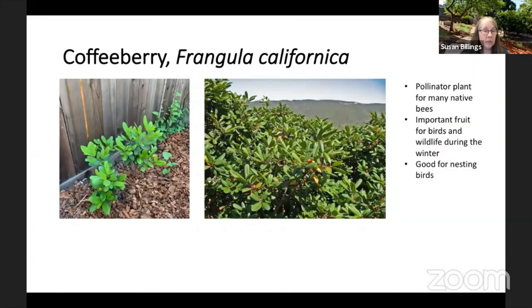Our last one is the coffee berry. This is one of the plants that I had planted about five years ago and it hardly grew at all. This year, all those bright green leaves on the small plant on the left are new growth because it's finally getting water regularly. The birds like to eat both the fruit and the seeds; it hosts a variety of butterflies and moths, and it's a good nesting site for birds.